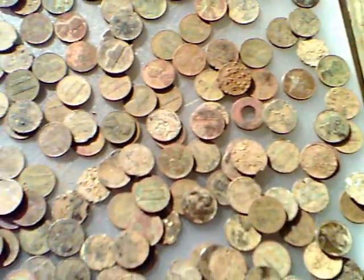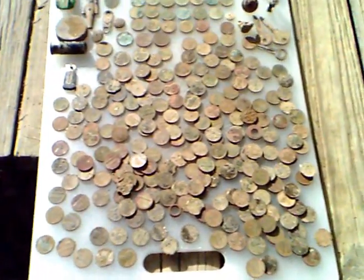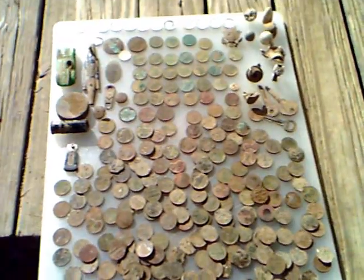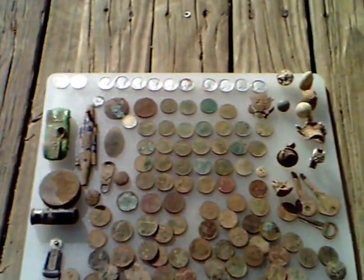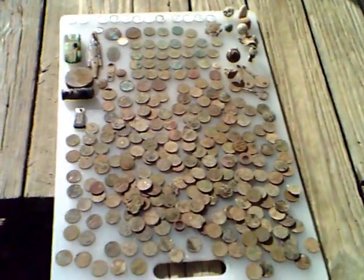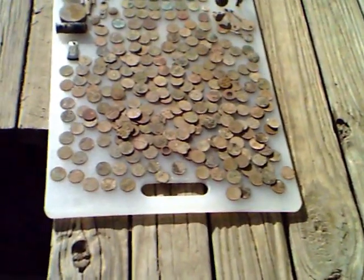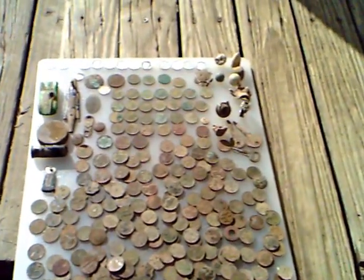Just a bunch of clad — don't know how much so far, but there's over a hundred pieces there. Dug a bunch of holes — wouldn't even want to show you the trash. I have dug some trash, but there's a learning curve on the E-Trac as with any detector, and I'm getting it down, figuring it out.